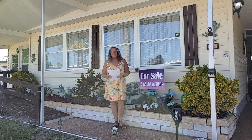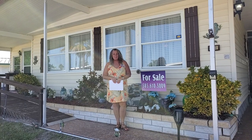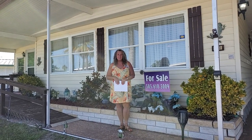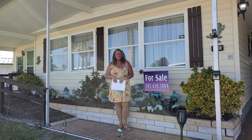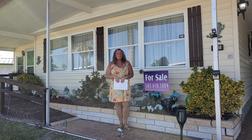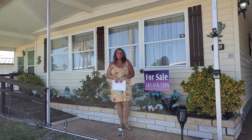Hi! Good morning! My name is Becky Hanchett and I am an agent with My Florida Dreams. I am here today to show you this beautiful home that we have listed here in Colony Cove in Ellington, Florida. Colony Cove is a 55 plus community and it is a great community to live in. I live here myself and I absolutely love it here.